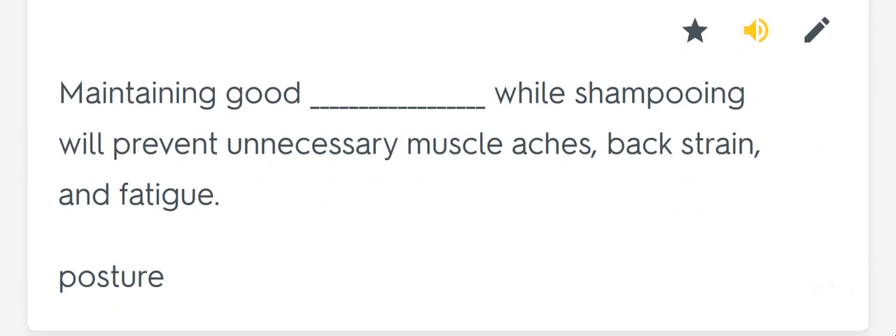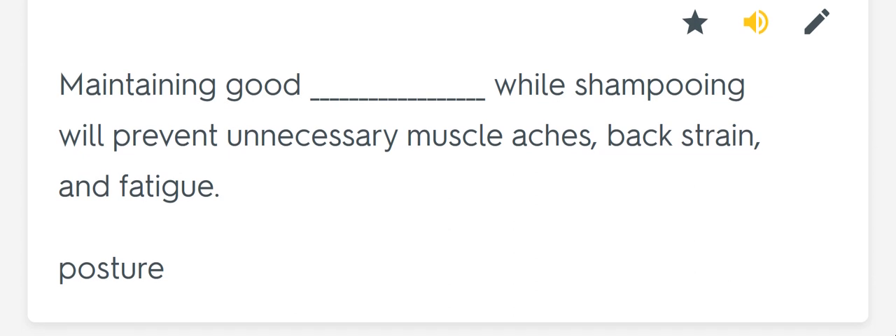Maintaining good blank while shampooing will prevent unnecessary muscle aches, back strain, and fatigue. Posture.